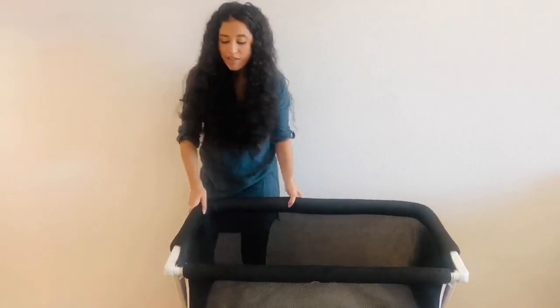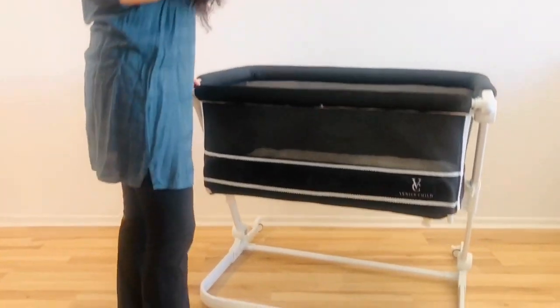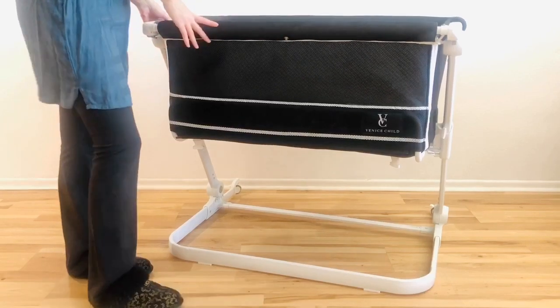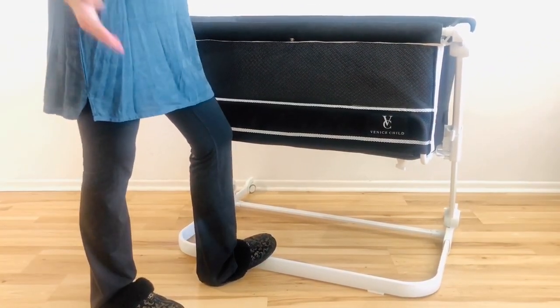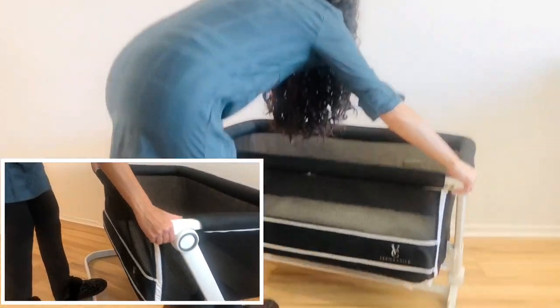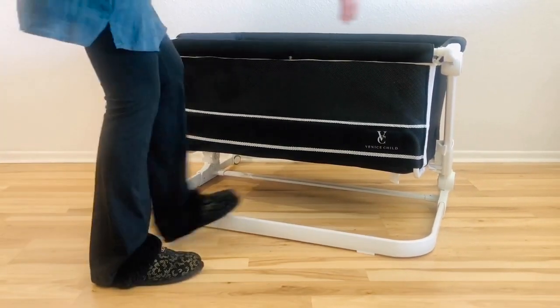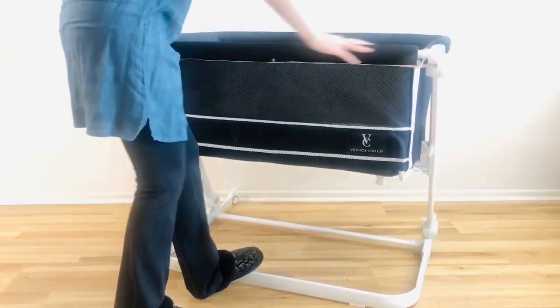It also has five different height settings. If you're using it as a bedside co-sleeper you'll want to make sure it's aligned to the right height of your bed, or if you're using it as a bassinet you can set it to a height that's comfortable for you. To adjust the height, it's really simple — there are buttons on both sides. You can bring it down to the lowest setting, bring it back up, and it's ready just like that.